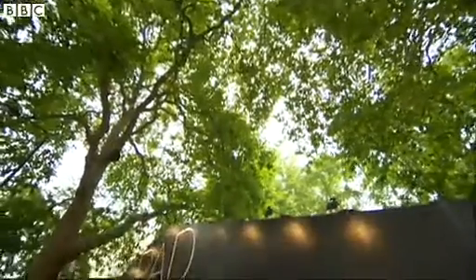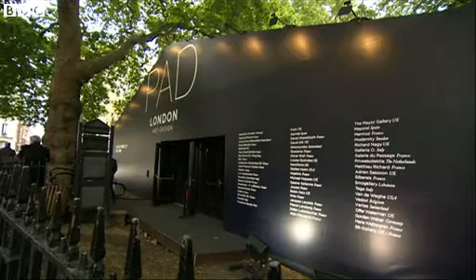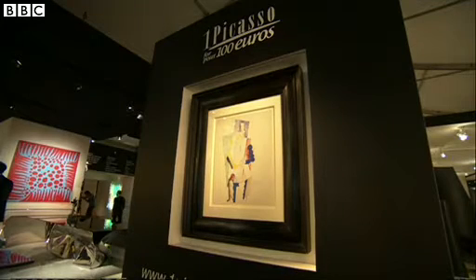From the outside, a simple black marquee in Barclay Square in central London. But take a peek inside and you'll find this — just a little Picasso worth over half a million pounds.